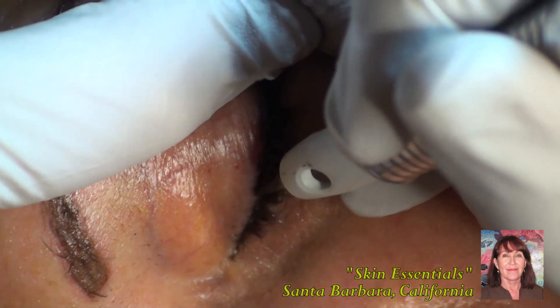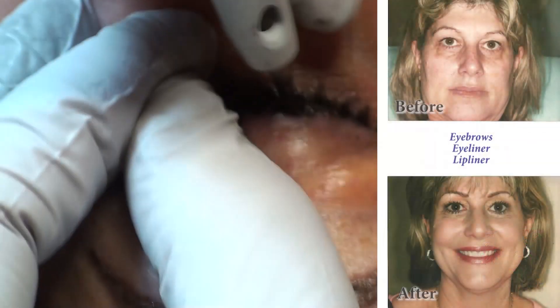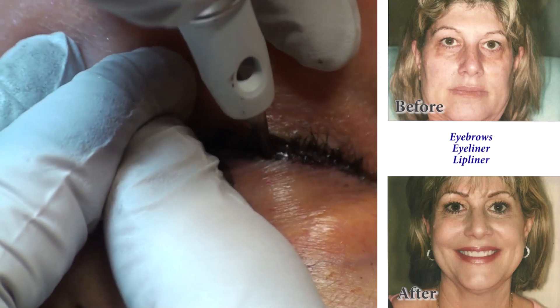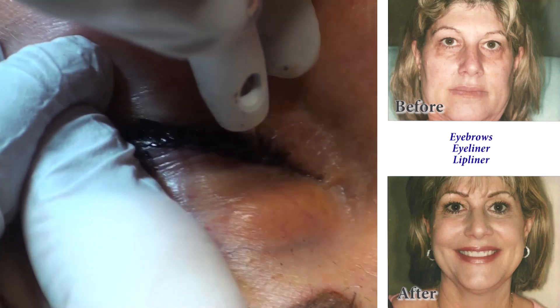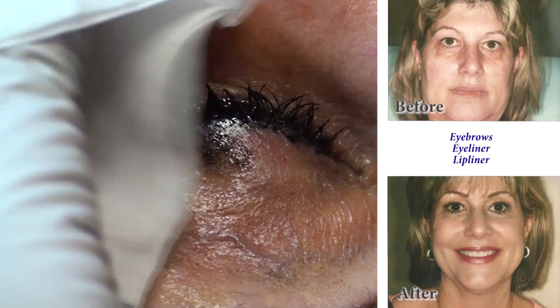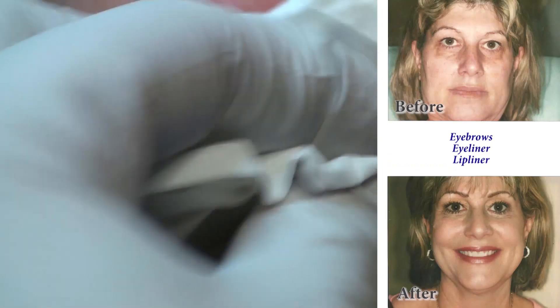When we finish this procedure, you'll see Deborah's picture here. She's very happy — she has had all three procedures done: her eyebrows, eyeliner, and lips. It's made all the difference in the world in her getting ready for work in the morning. She doesn't have to spend a lot of time because she looks naturally beautiful.